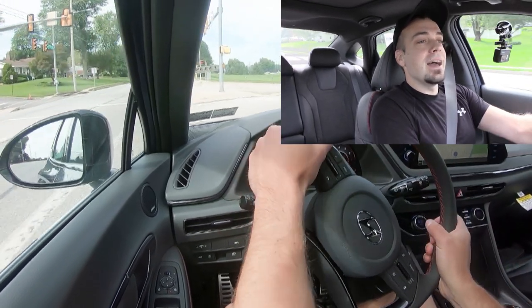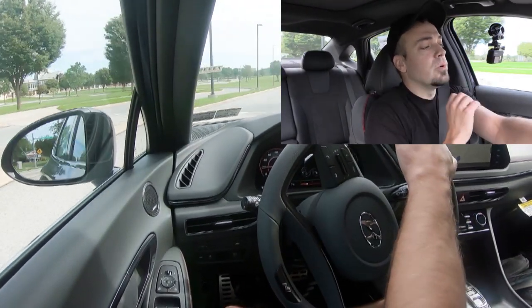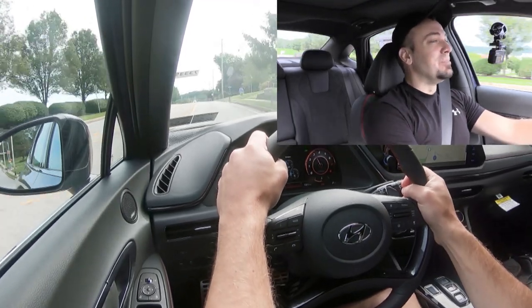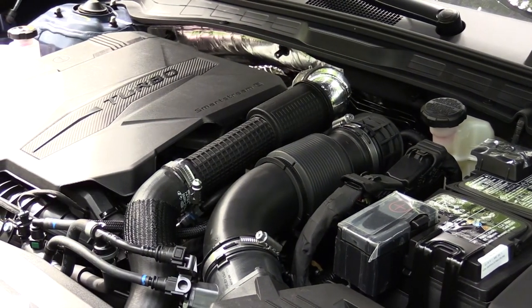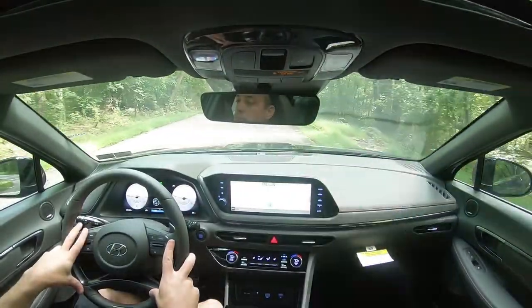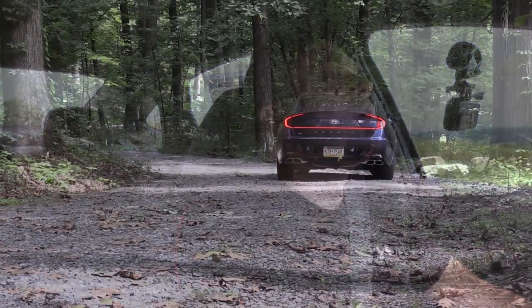Now let's give full control back to the Sonata and see how quickly we can get up to speed in Sport mode. Even with a slight rolling start — dang, this thing is a rocket. 311 pound-feet of torque is a good bit, and this thing can absolutely get up and go. I would probably leave it in Sport driving mode for the street to retain traction, but without a doubt this thing is quick.